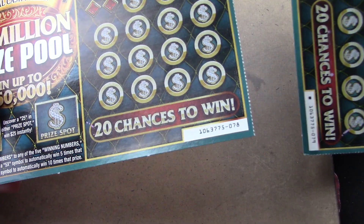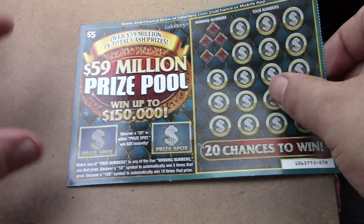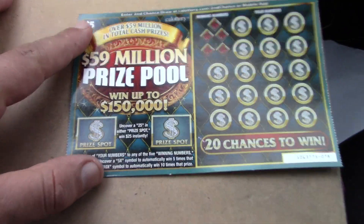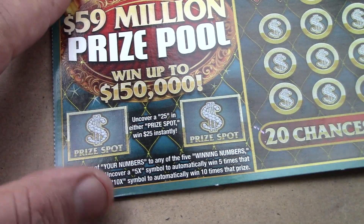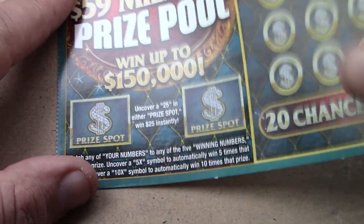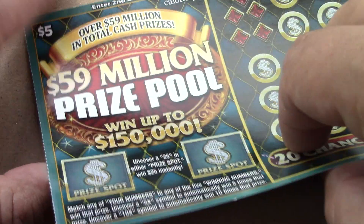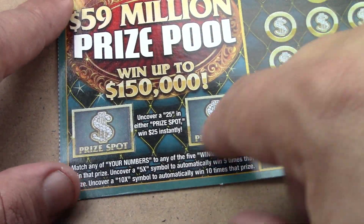I wasn't going to get these $59 million prize pool tickets, but they were tickets 78 and 79 — the last two in the run — so I figured I'd give it a try. Sometimes the last two tickets can be good, sometimes bad. Odds on this ticket are 1 in 3.75 for a ticket prize and 1 in 5.58 for a cash prize.